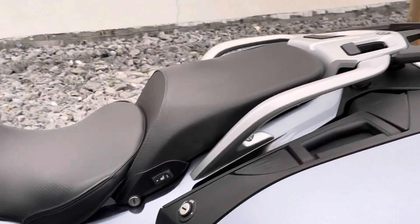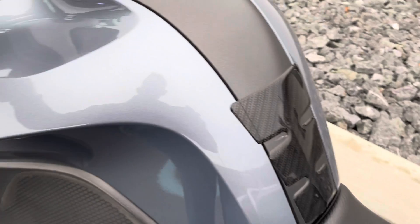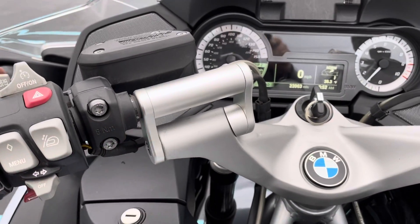This is a Luxury package bike, so it's fully loaded. You can see it's got the Sergeant seat, tech spec knee pads, tank protector. The fuel tank cover looks great, and it has Iliumworks bar risers.